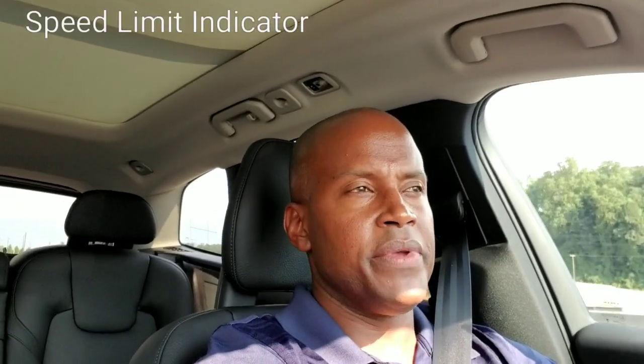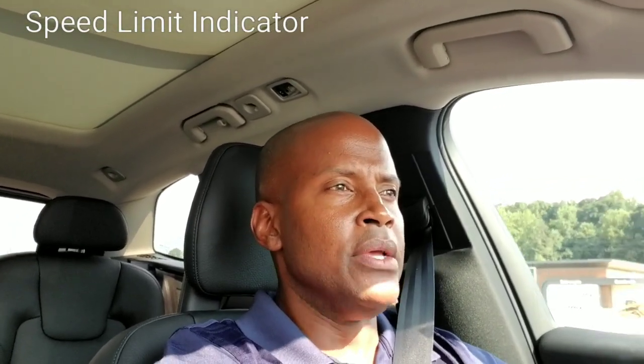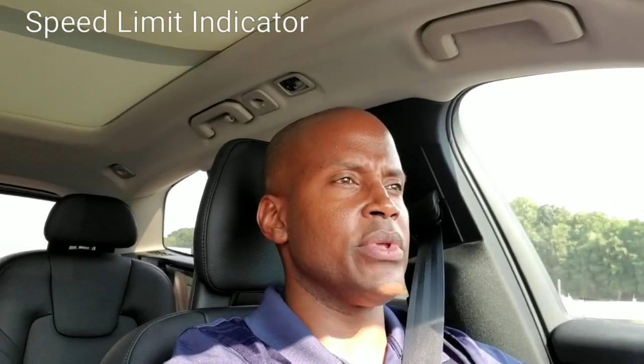What I want to show you today is the speed limit recognition feature — the vehicle can actually recognize speed limit signs as you pass them, and it's pretty immediate. I'm on Independence Boulevard where the speed actually fluctuates, so I'm going to turn the camera around so you can see both the speed limit indicator and the speed sign on the road.